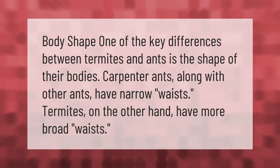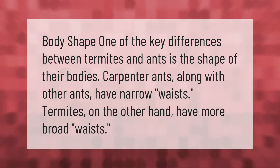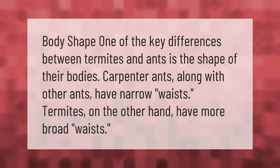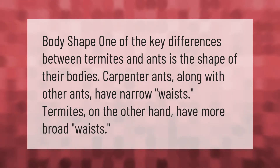One of the key differences between termites and ants is the shape of their bodies. Carpenter ants, along with other ants, have narrow waists. Termites, on the other hand, have more broad waists.